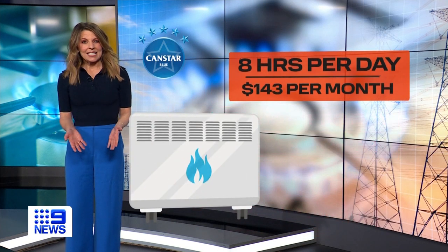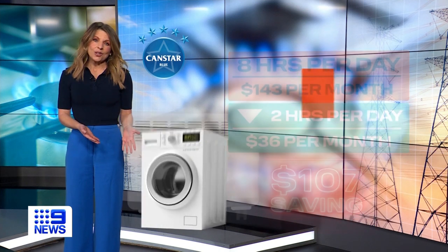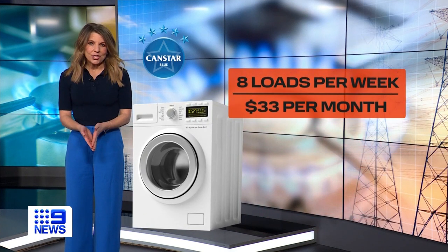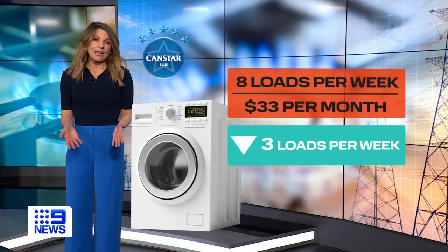Do the same with a gas heater and that's another saving of around $100. Running eight loads of washing a week in the clothes dryer is costing around $33 a month. If you cut that to three loads a week, you'll save around $20 a month.